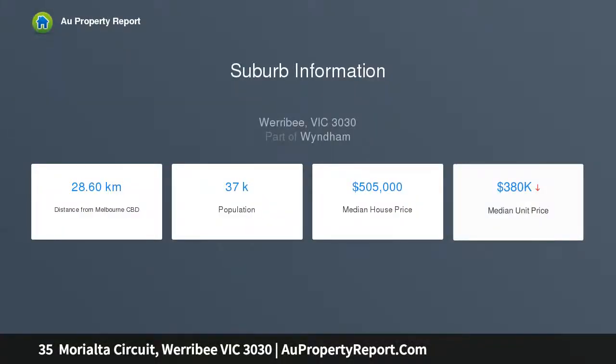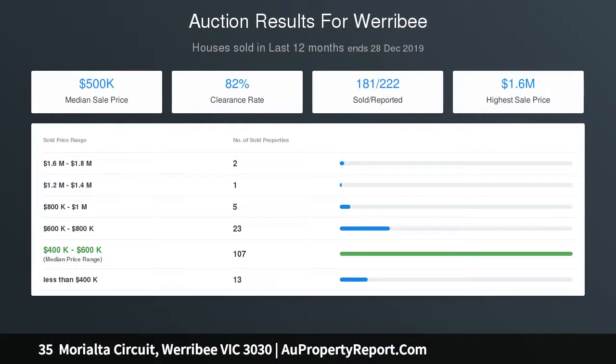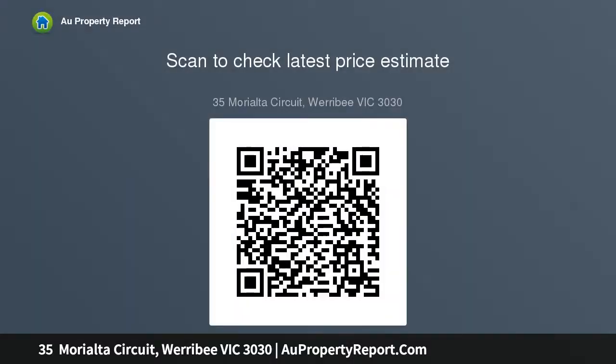Under two years old and still under builder's warranty, built by the prestigious Porter Davis, this stunning one-of-a-kind build showcases the builder's incredible attention to detail and finesse. A clever family-friendly floor plan with a host of luxury inclusions includes four spacious bedrooms, featuring a lavish master bedroom with his and her walk-in robes and a modern ensuite with double stone top vanity and large oversized shower.